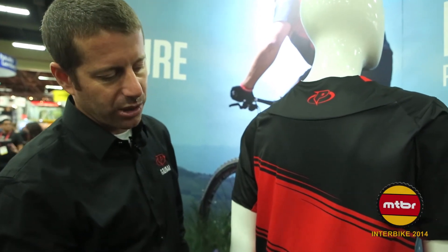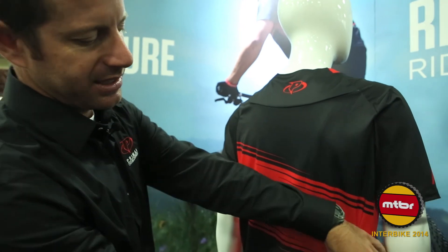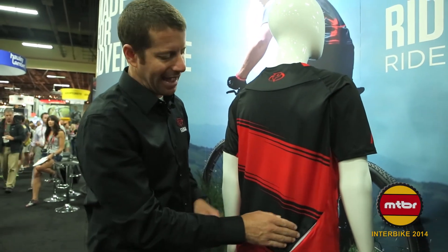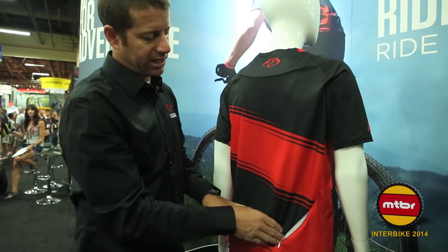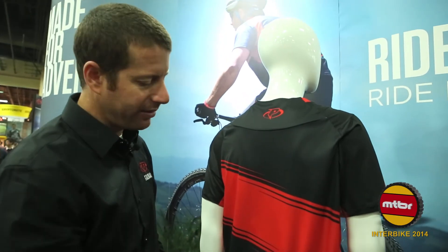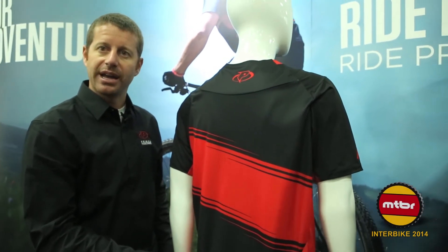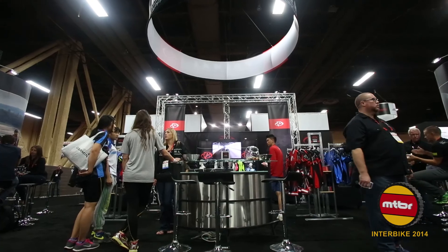We've also incorporated a side zipper pocket on the right-hand side. This is out of the way from a pack so a rider can still access this pocket to get to any nutrition they may have. On the other side of the jersey we've added reflective piping for visibility on those evening or night rides. For 2015 you can find this jersey and all of our products at www.primalware.com.